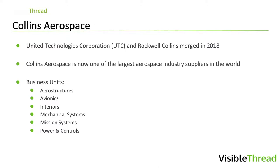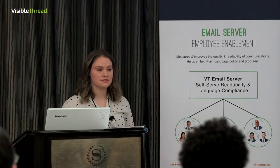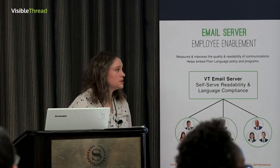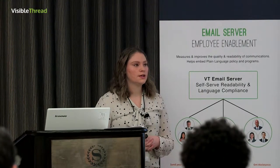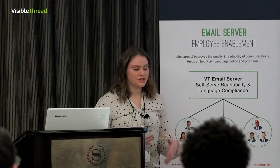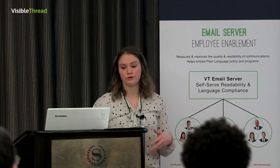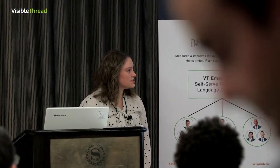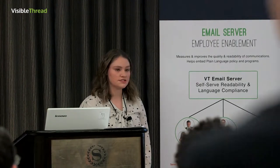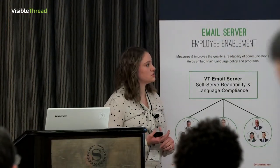I started at formerly Rockwell Collins. Last year we merged with UTC, so now we are Collins Aerospace, making us one of the largest aerospace industry suppliers in the world. We have 70,000 employees and 150 locations worldwide. We have six different business units: aerostructures, avionics, interiors, mechanical systems, mission systems, and power and controls. My group falls into mission systems.